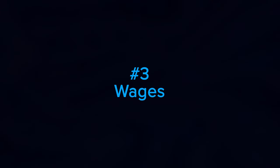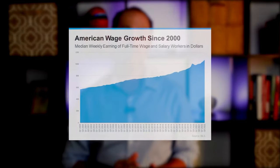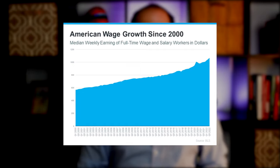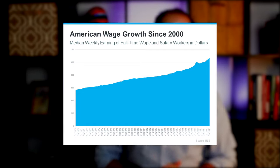Number three: wages. One big positive component in the affordability equation is the increase in American wages. In this graph, it uses data from the Bureau of Labor Statistics to show how wages have grown over time. This year is no exception.